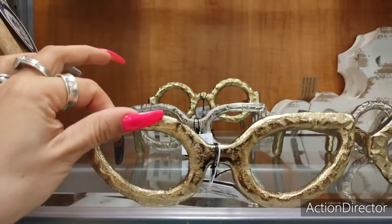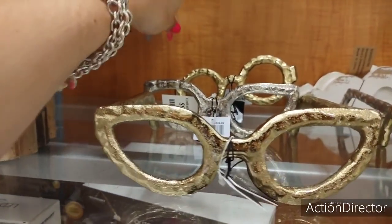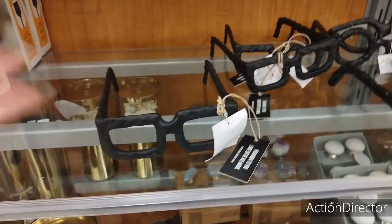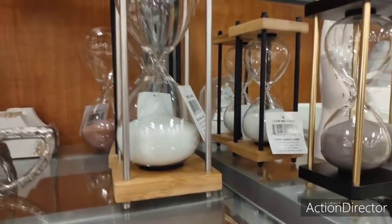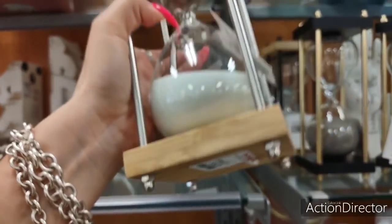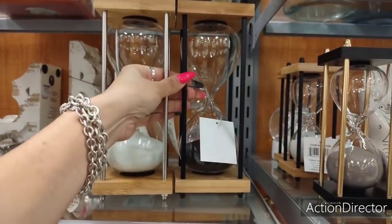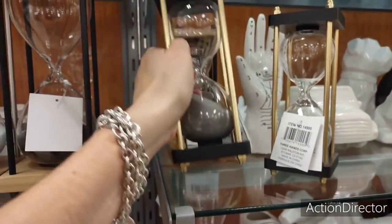These eyeglasses as decor are really cute — this is my first time seeing them. $9.99. You have it in the matte gold, matte silver. Here's like the cat eye sunglasses, here are the round ones — John Lennon ones, as I like to call them. And then here are the black ones. These are so cute as decor, I've never even seen them until now. So those are just fun. And I've noticed we're seeing a lot of this coming in — let's take a look: $14.99. You have it in black and matte silver, that size and the smaller size: $12.99.